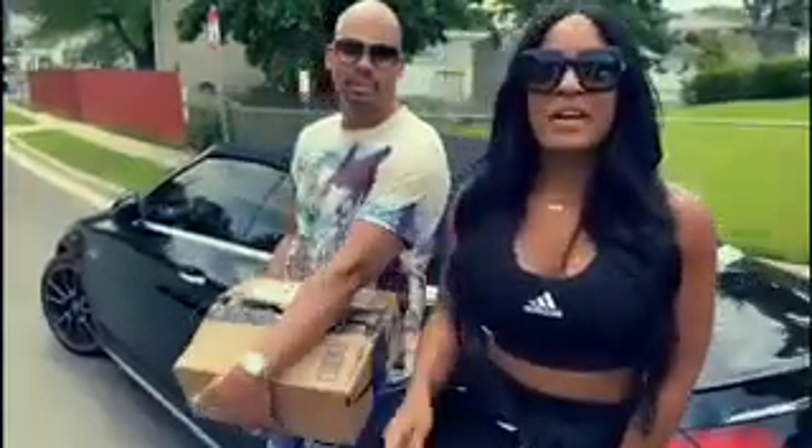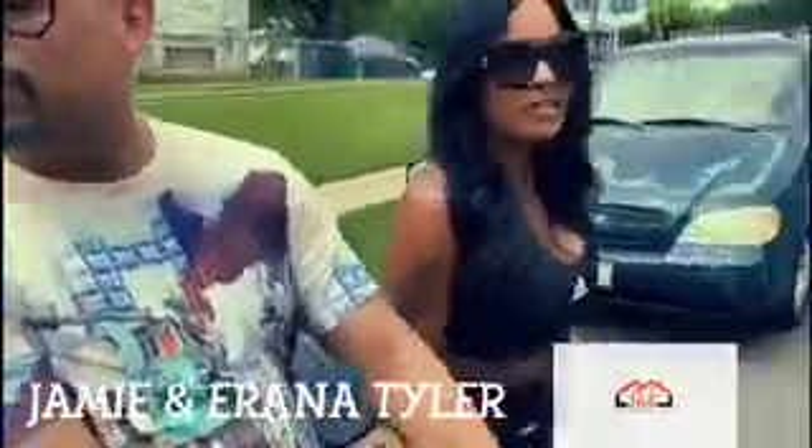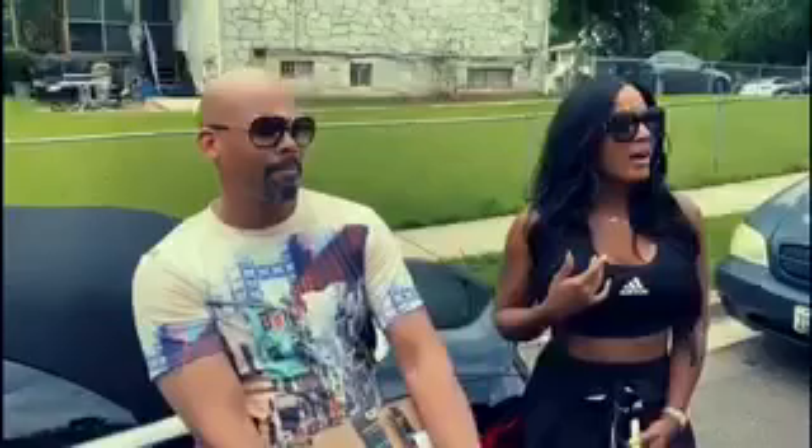Hey guys, we are back at the investment property coming to check out some of the new things that have been done so far. Tyler has been coming back more often than I have, so he's seen a little more updates since the last couple of days.